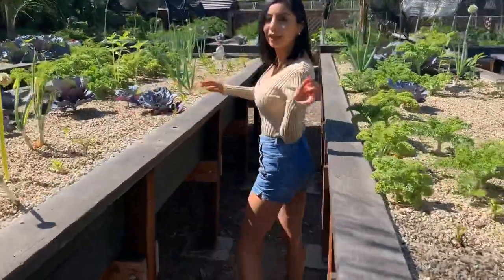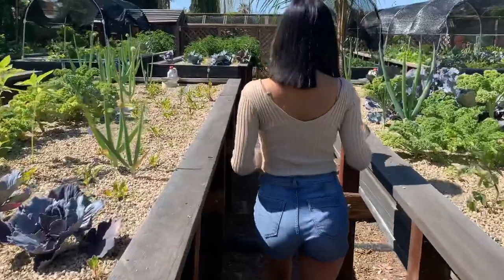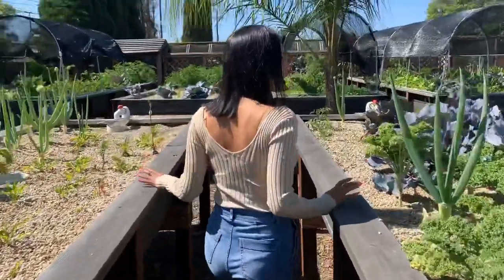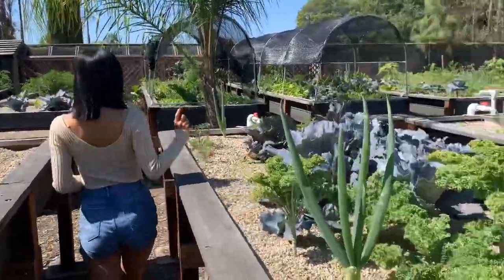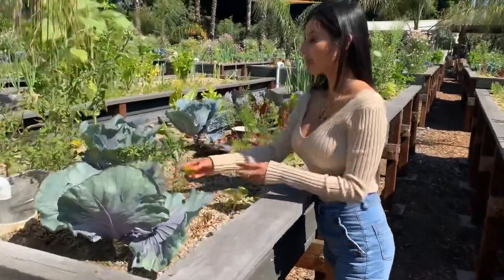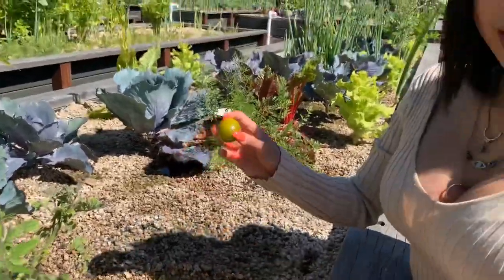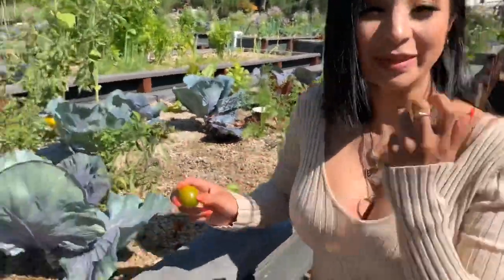We got some beautiful kale here — you can make fresh salads, sauté it, or just eat it like that. Let's find something we can pick and taste, maybe like a carrot. The carrots are over here. Actually, here we have some cherry tomatoes — let's wash these and taste them.